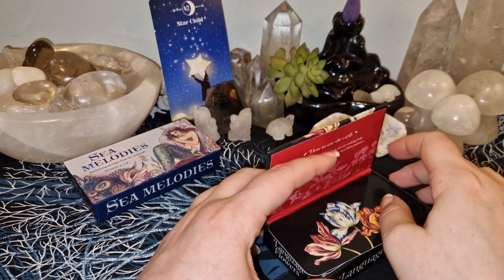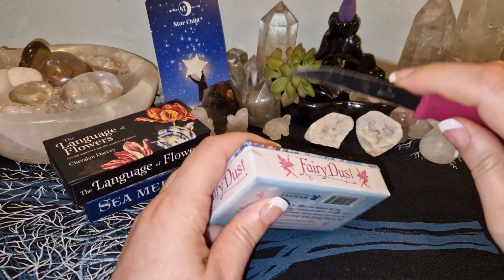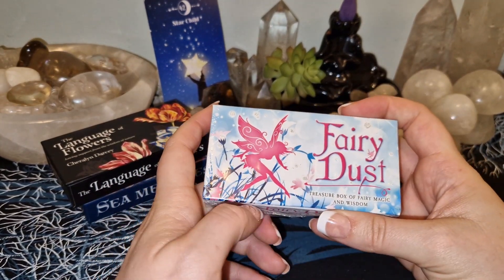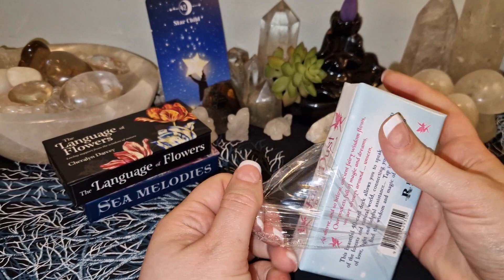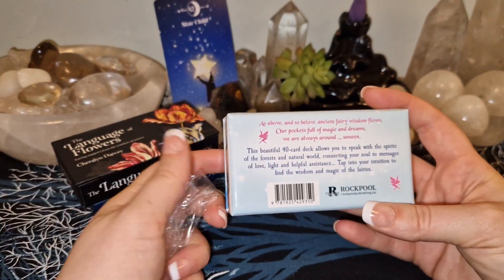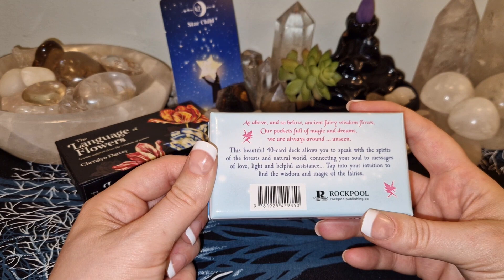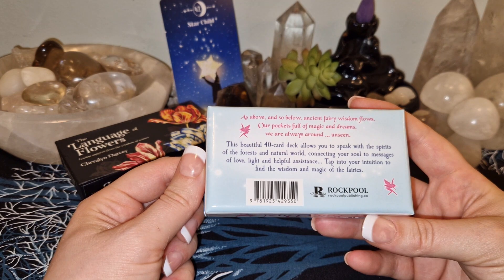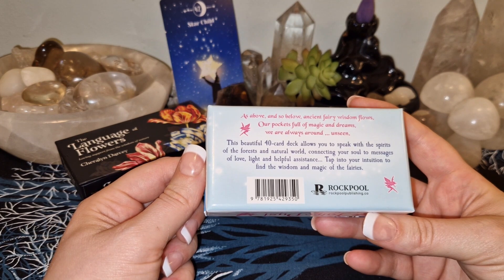Now we don't only have these boxes — we have a couple more. Here we have Fairy Dust: Treasure Box of Fairy Magic and Wisdom. 'As above and so below, ancient fairy wisdom flows, our pockets full of magic and dreams, we are always around unseen.' This beautiful 40-card deck allows you to speak with the spirits of the forest and natural world, connecting your soul to messages of love, light, and helpful assistance. Tap into your intuition to find the wisdom and magic of the fairies.